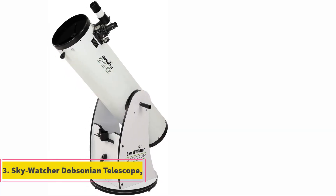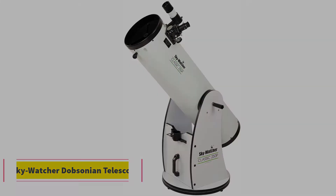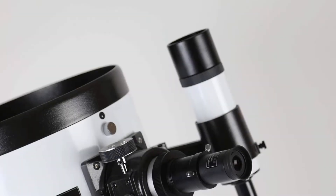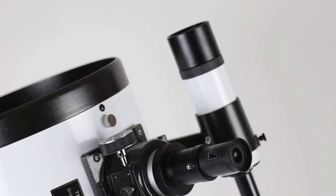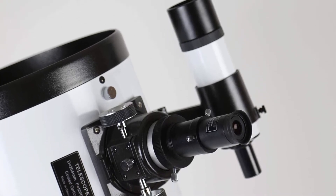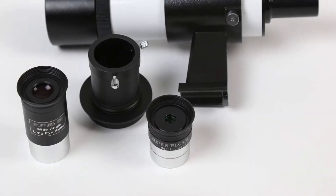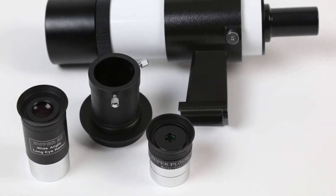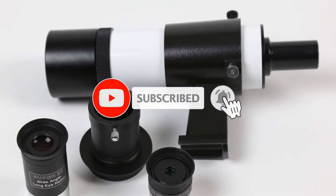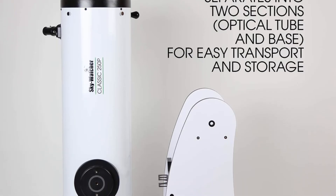At number 3, the Skywatcher Dobsonian Telescope. The Skywatcher S11620 traditional Dobsonian telescope features a 10-inch aperture with a 1,200mm focal length for obtaining a clear view. The telescope is held onto the tripod by a mount with Teflon bearings and a tension clutch. This mount will hold the scope steady, but the telescope itself is quite heavy, and you'll find that the tripod slowly drifts downward under its weight. You'll either have to keep readjusting it or get a heavy-duty tripod.